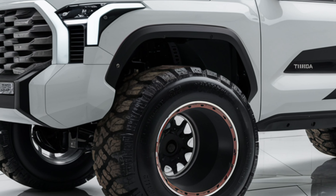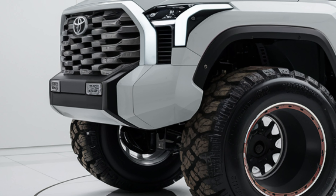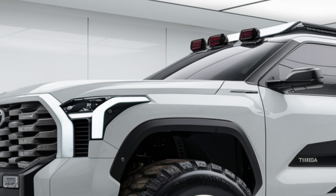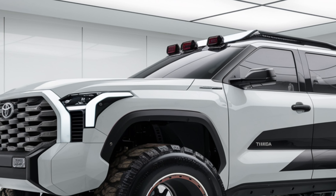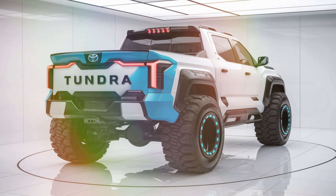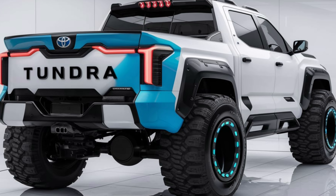Customization is key with the Tundra, as Toyota offers a variety of packages and accessories to tailor the truck to your specific needs. Whether you're looking for luxury touches like leather seats and a panoramic sunroof, or practical additions like a spray-on bed liner and utility bed extender, the Tundra can be configured to match your lifestyle.